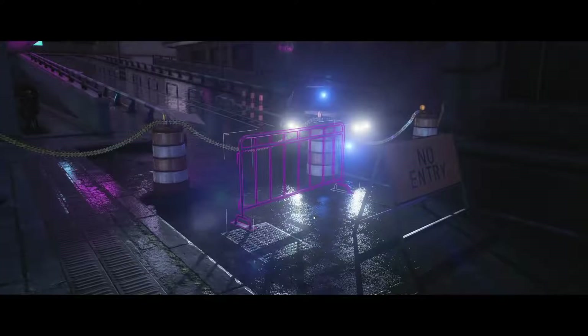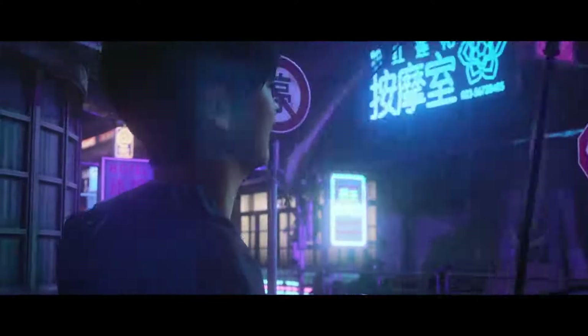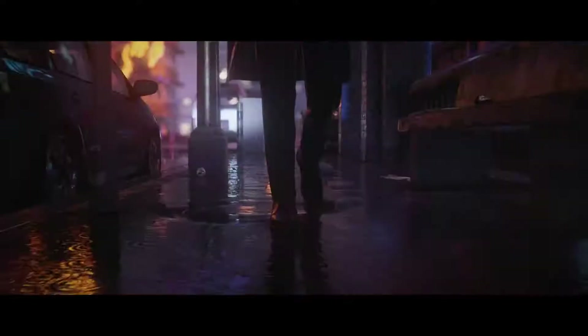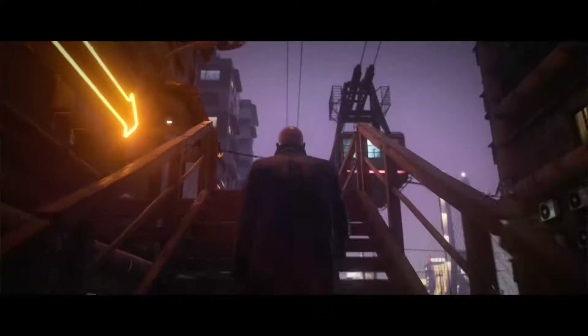Lighting and reflections are updated, which is on full display here on the rainy, neon-lit streets of our newly revealed location, Chongqing. Details like water effects, drops hitting Agent 47 and his clothes getting wet all add to player immersion. No pun intended.